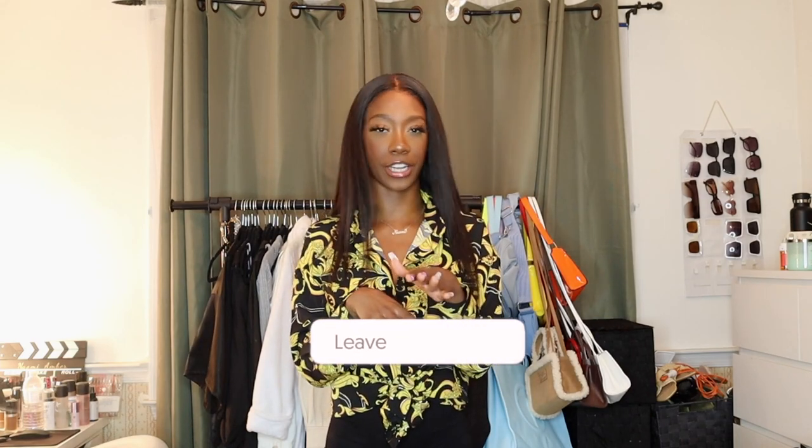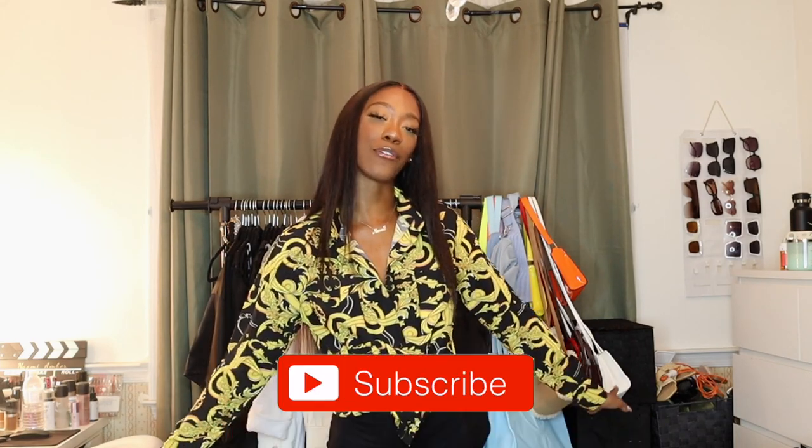Thank you guys so much for watching! If you stuck around to the end, thank you. Shout out to Boohoo and Magic Links for partnering with me on this video. Don't forget to like this video, comment your favorite piece from this haul, and do not forget to subscribe — road to 10K vibes! I'll see you guys in my next video, bye!